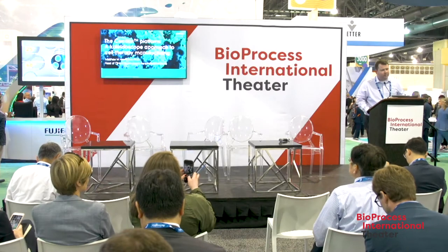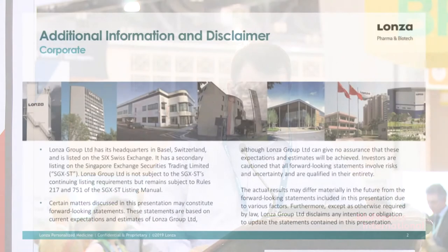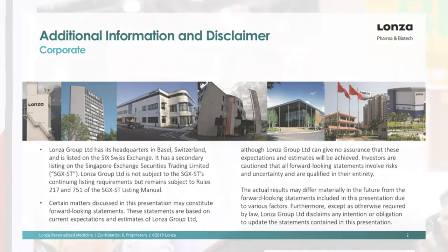Good morning everybody, thank you for the introduction and for having us here. Today I'm going to talk about the Cocoon platform — a closed, scalable, automated manufacturing system for cell therapy. We call it a kaleidoscope approach because the Cocoon offers a bespoke way to approach manufacturing your cell therapies. The Cocoon has been in development for a number of years by a company called Octane Biotech out of Kingston, Ontario. About three years ago, Lonza entered into an evaluation agreement with them to evaluate the system.